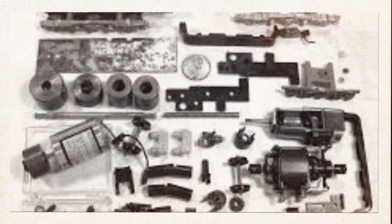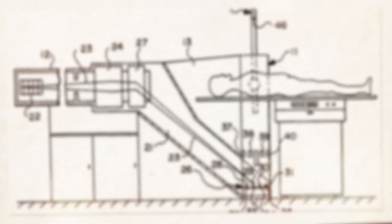He filed the patent in 1960. A year later, he published what would prove to be his seminal paper describing his experimental model and the concept of radiographic tomography. In 1963, the U.S. Patent Office approved his patent for a radiant energy apparatus for investigating selected areas of the interior.